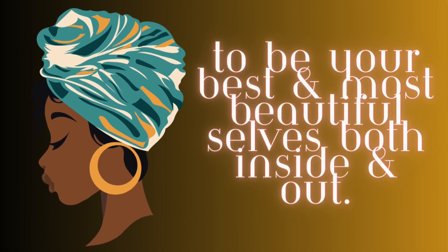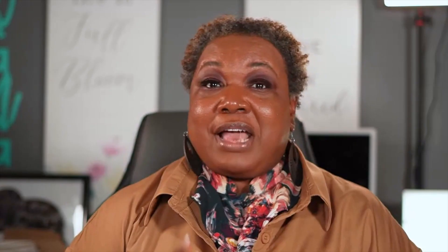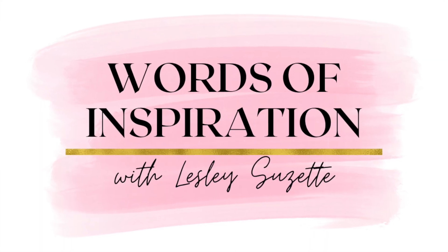Thank you so much for being a part of this channel — all things beauty, all things fragrance, all things self-care. I have one goal in mind, and that is to encourage as many of you as I can to be your most best and most beautiful selves, both inside and out. I can't leave without just a few words of inspiration.